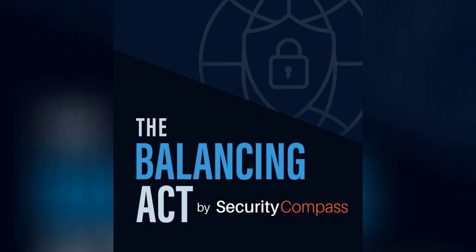This is the Balancing Act by Security Compass, your guide to going fast while staying safe in today's digital world.